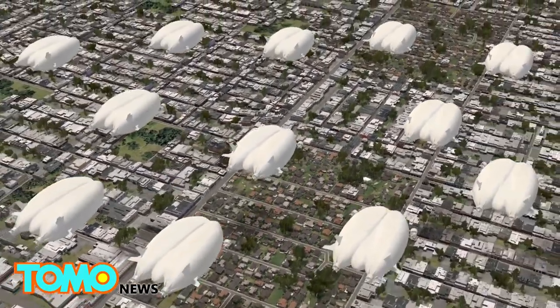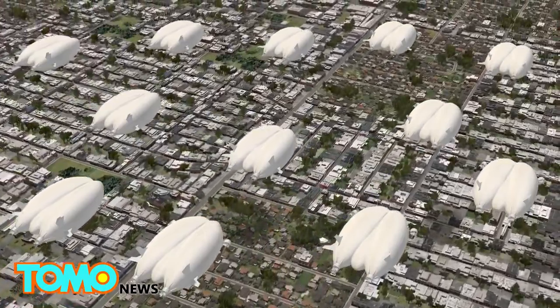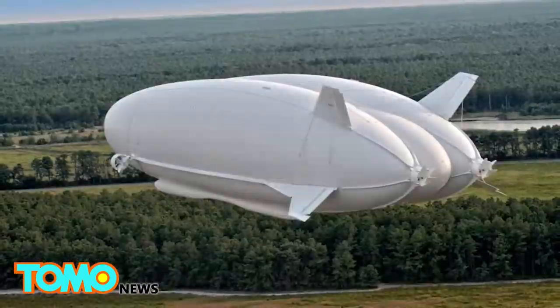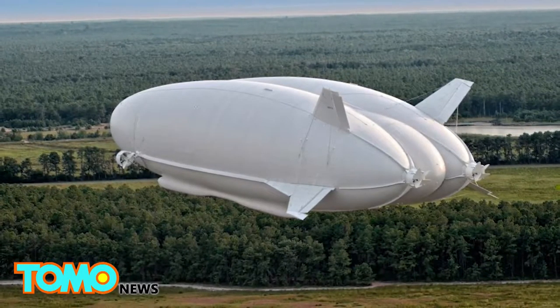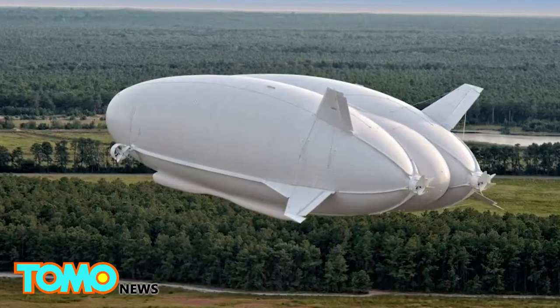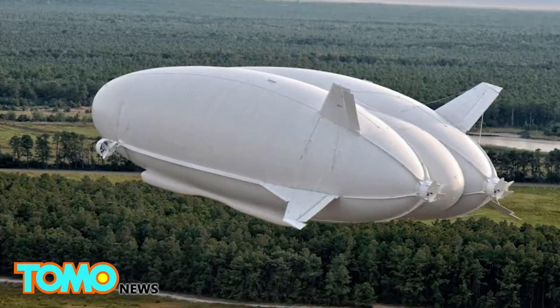Hybrid Air Vehicles hopes to be building 12 of these airships a year by 2018. The airship operated in a test flight for the first time in Lakehurst, New Jersey in August 2012 for the U.S. military. However, the program was cancelled in 2013.